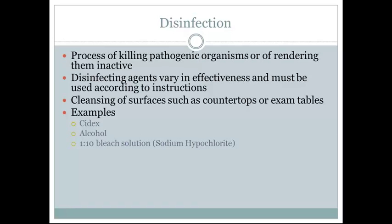Disinfection is used to clean surfaces and keep them free of infection. It is the process of killing pathogenic organisms or rendering them inactive. Disinfecting agents vary in effectiveness and must be used according to their instructions. Examples include cleansing the surface of a countertop or exam table using Cidex, alcohol, or a 1:10 bleach solution. Bleach is also called sodium hypochlorite.